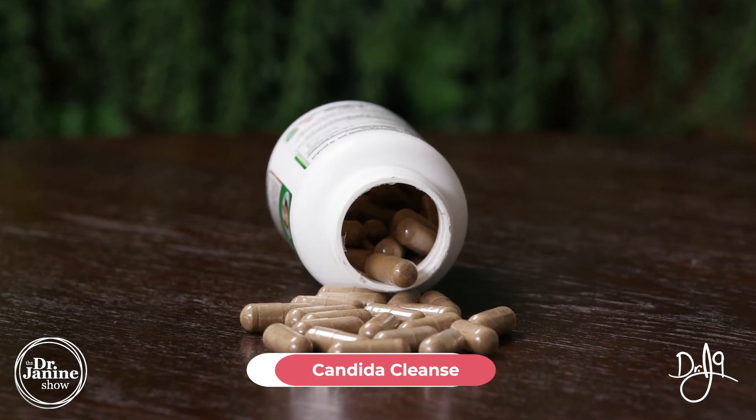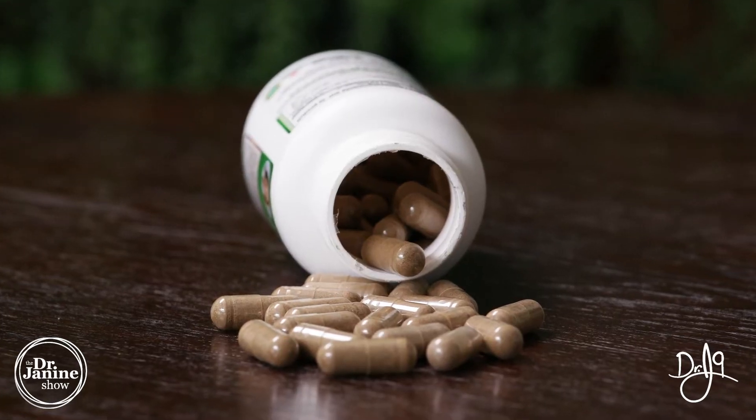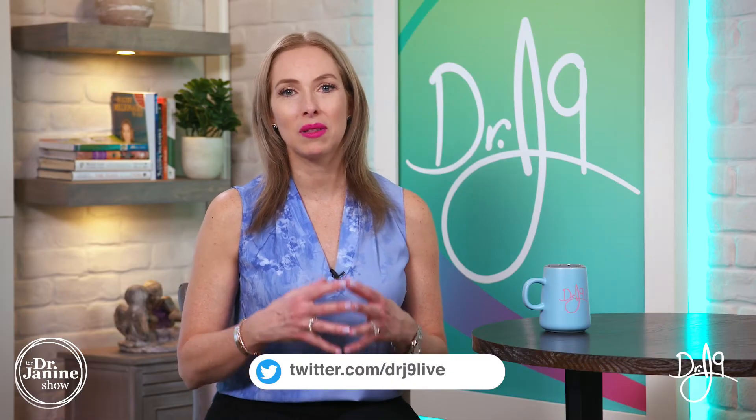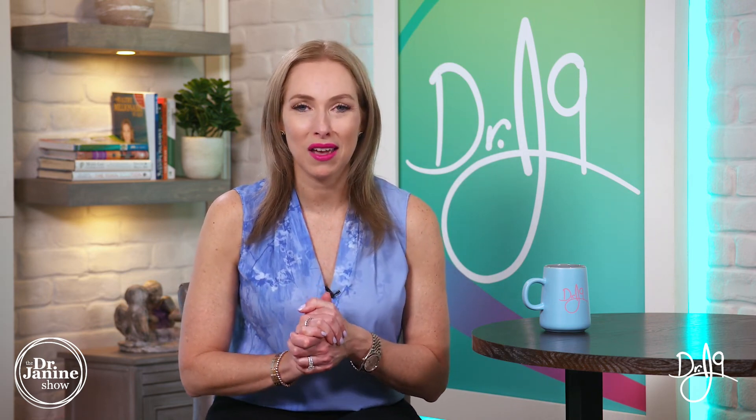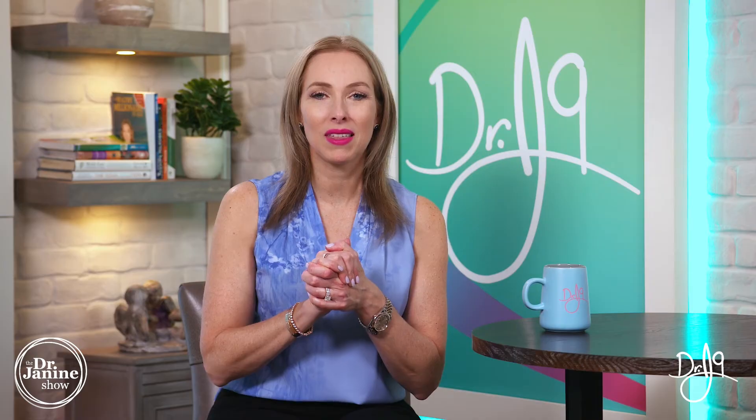My last tip is to do a candida cleanse. If this is related to having candida or thrush, or candida in the digestive tract and elsewhere in the body, it's really important to do a candida cleanse — we have to kill off that candida, replenish with good healthy friendly flora and probiotics to ensure it doesn't come back, and watch the sugars in the diet so we don't feed that candida. I hope this shed some light on burning mouth syndrome — it's something I get a lot of questions about.